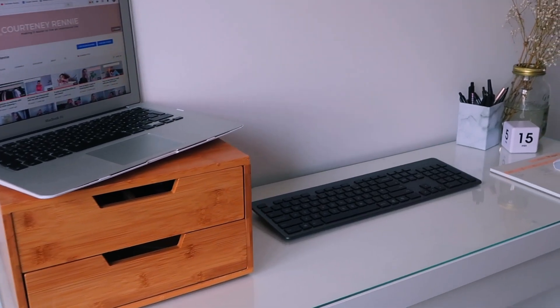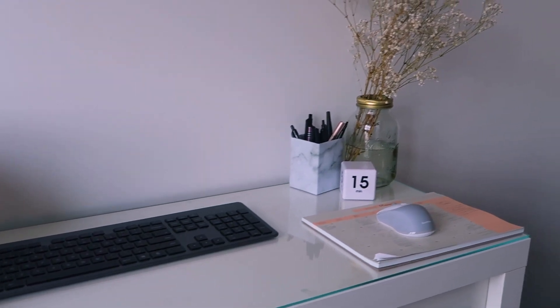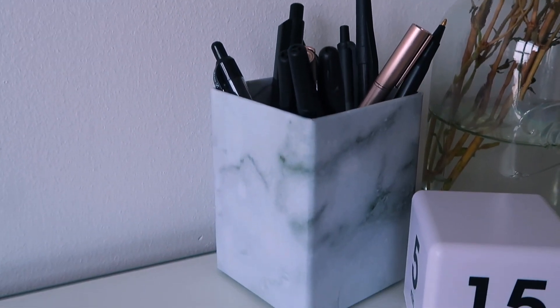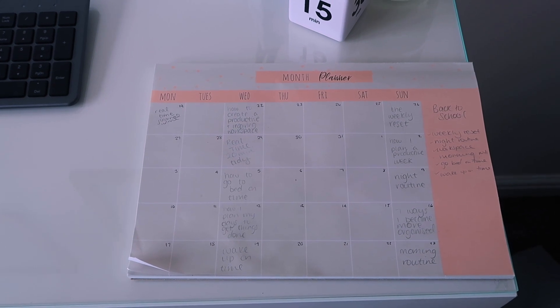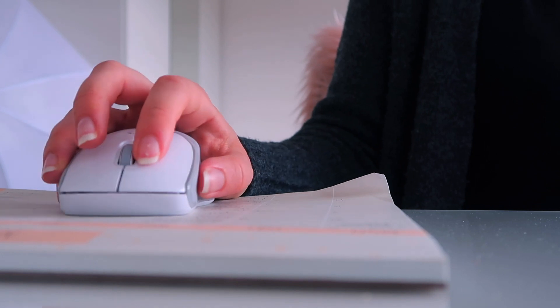On top of my desk I like to keep things as minimal as I can. I have some pens within easy reach because if they aren't I will just leave them scattered on the desk when I'm done with them instead of putting them away in a drawer. I have my monthly planner that I use to map out when videos are going to go live — it gives me an overview of what I'm working on and it also doubles as a mouse mat.